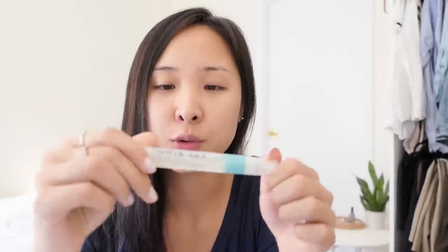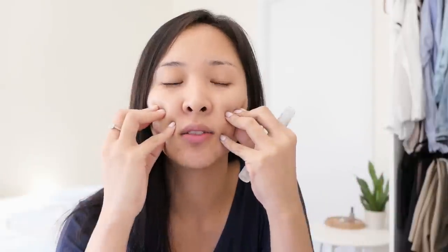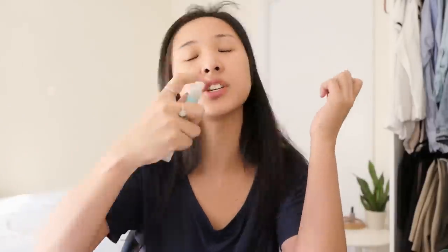Then I went in with the Indie Lee Cooki-toner. After cleansing, you want to use this straight after, even when your skin is still a little damp, because it helps rebalance pH levels and keeps skin protected. It has sage, chamomile, and green tea — all plant-derived ingredients. It comes in a cool travel size so you just spritz it all over your face, about five to six sprays. It smells really good — very refreshing.